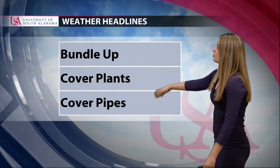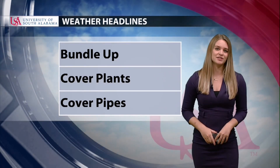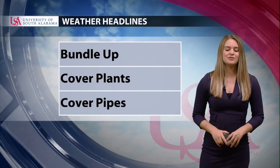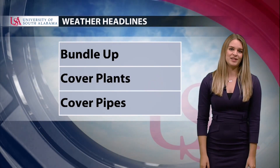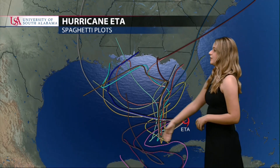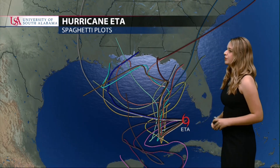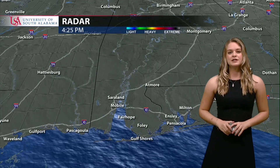Snuggle up with your pets and bring them inside — you do not want to leave any pets outside, they get just as cold as we do. Also protect those plants and pipes. There are models showing the storm track anywhere from Louisiana all the way to eastern Florida, so we'll definitely have to keep you updated as we get closer to the time of landfall.